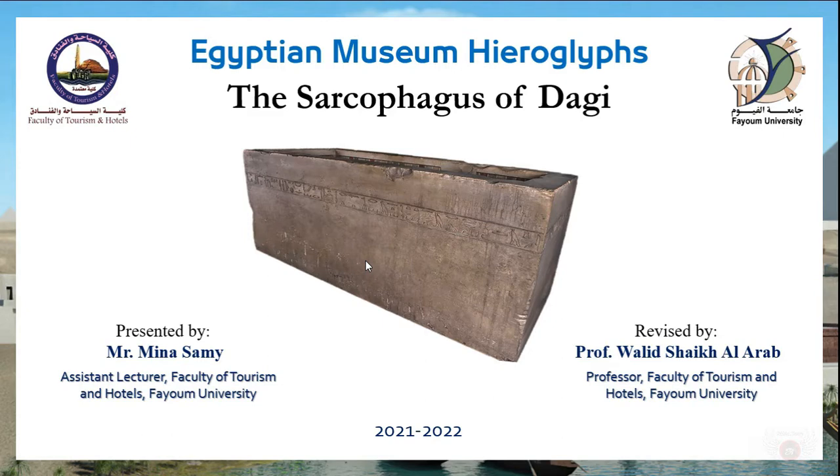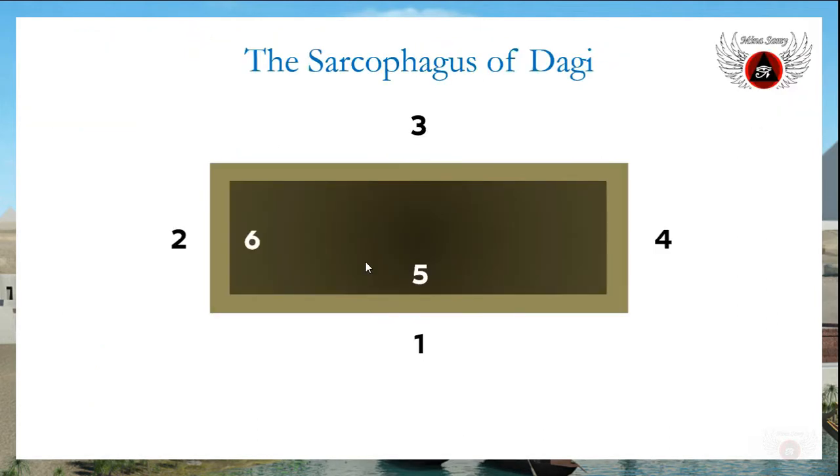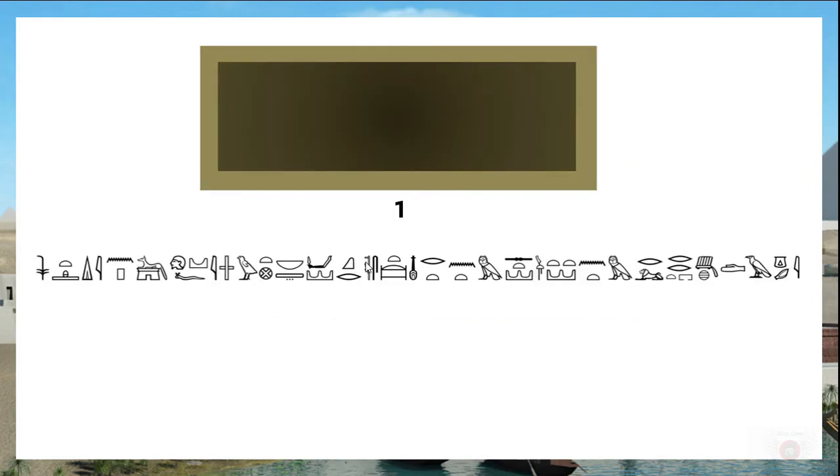Hello everyone, welcome to this new series of videos in which we are going to read the hieroglyphic inscriptions upon the masterpieces of the Egyptian Museum at Tahrir Square. In this video we are looking at the sarcophagus of Dagi, a famous masterpiece that you study in your curriculum. The sarcophagus of Dagi is surrounded by hieroglyphic lines that distinguish the art and style of sarcophagi in the 11th dynasty.